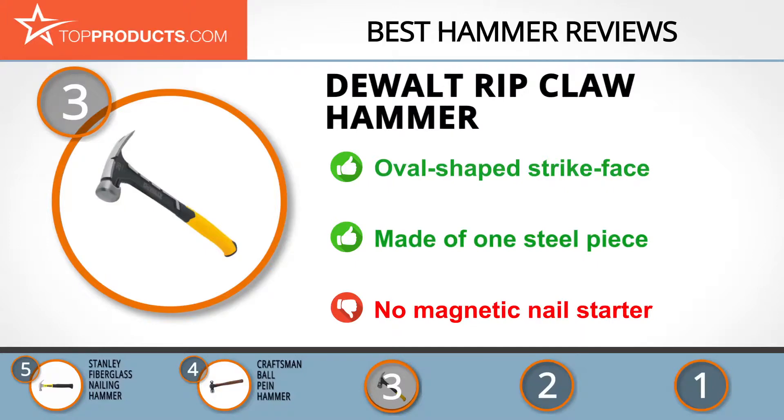On the other hand, this hammer lacks a magnetic nail starter, which can make it cumbersome to place a nail at the right place. When choosing the right hammer for your needs, top products knows that budget can be an important consideration.